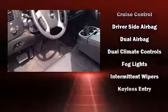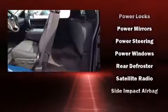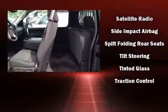Passenger security is always assured thanks to the various safety features, such as dual front impact airbags, front side impact airbags, traction control, brake assist, a panic alarm, OnStar, and four-wheel disc brakes with AVS.